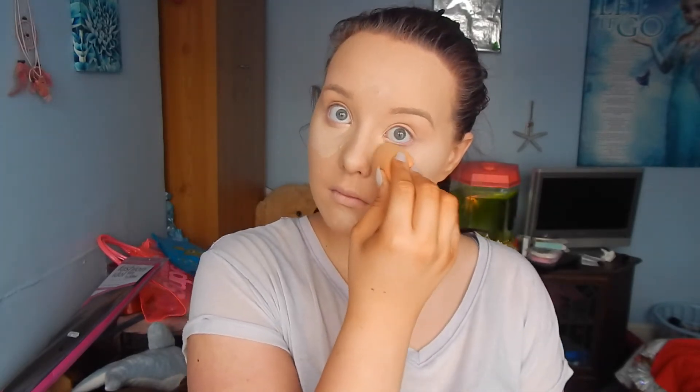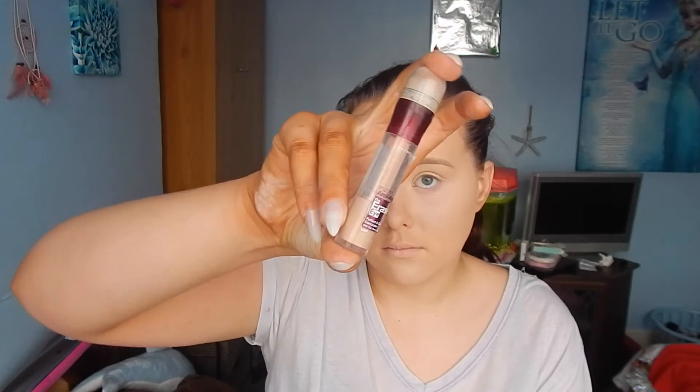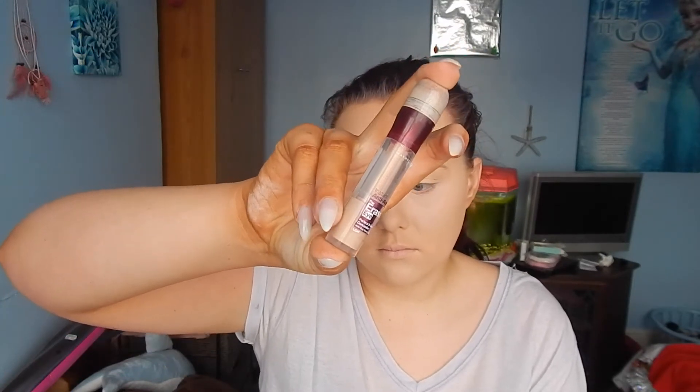I think using this Real Techniques Beauty Blender has saved my life — especially when I thought it wasn't going to be good if I damped it. It's the best when you use a damp beauty blender to blend out your concealer because it just gives you the most amazing coverage and it blends everything out so nicely.